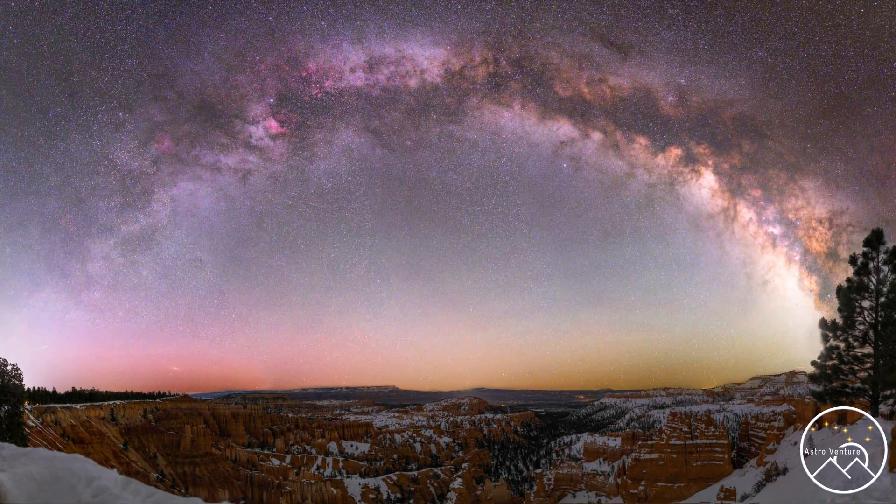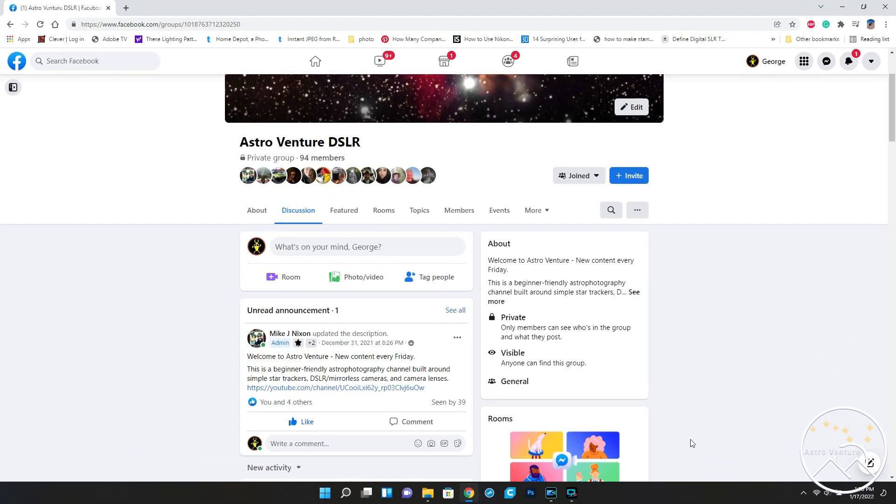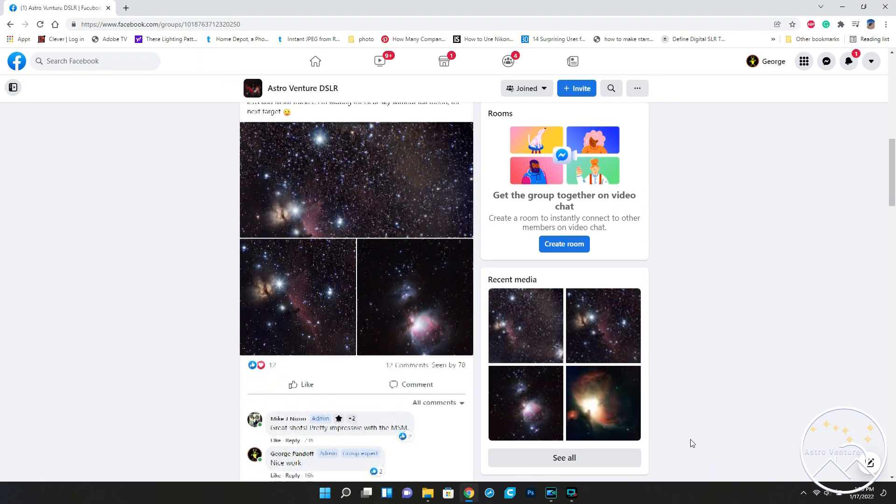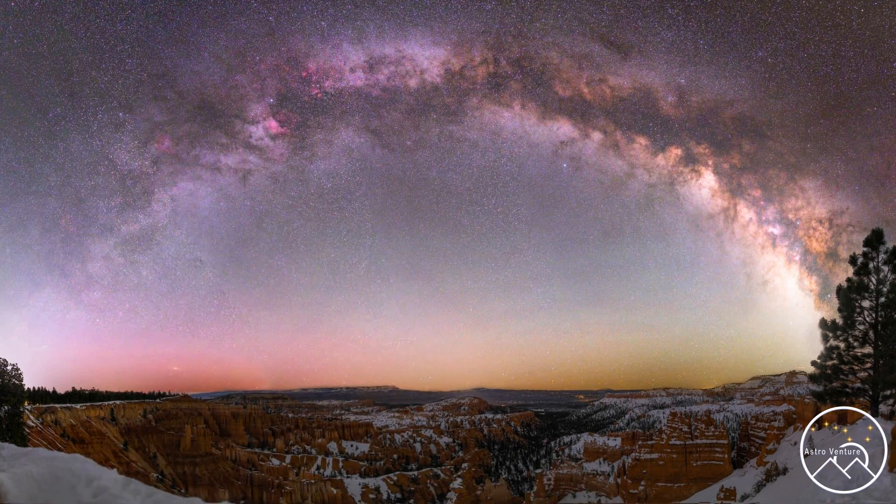So there you have it — those are the targets I'm suggesting for both the Northern and Southern Hemisphere. Again, a big thank you to Patrick for letting me use this beautiful backdrop of the Milky Way Arch over Bryce Canyon in Southern Utah — an amazing place to go and shoot. We would love to see you over in our Facebook group, AstroVenture DSLR, where there are lots of like-minded and friendly people to continue the conversation and share images. If you like the content here at AstroVenture, please like the video, share the video, and consider subscribing. Until next time, I wish you clear skies and uneventful nights.